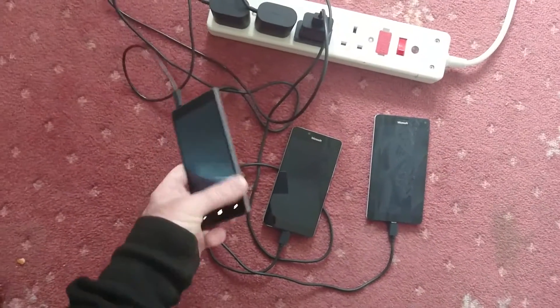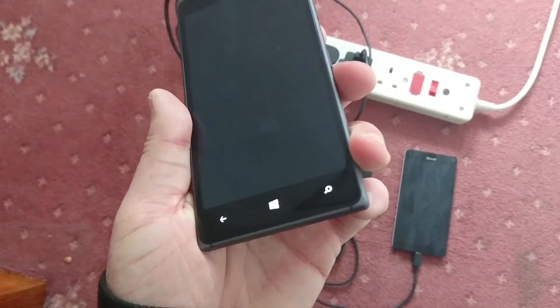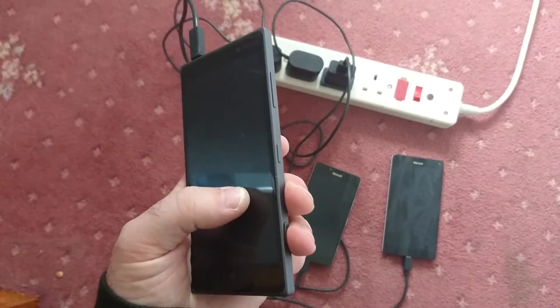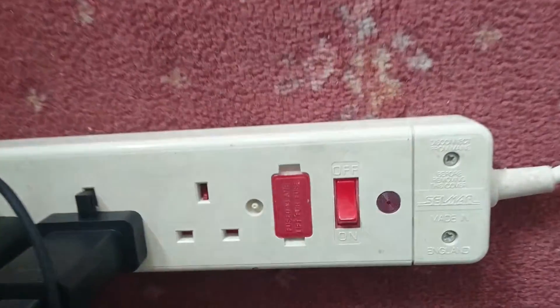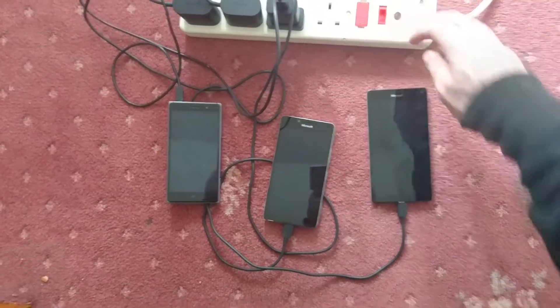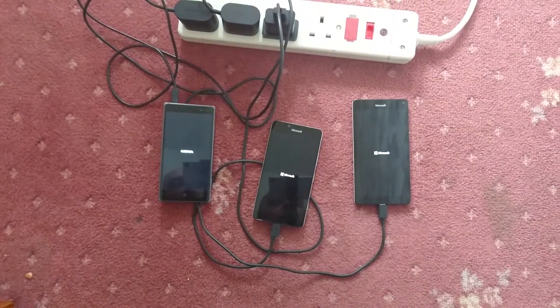It was taking this one so long to shut down. There we go. So it looks to me like they are all off — power is off. Let's put the power on, see how we go.